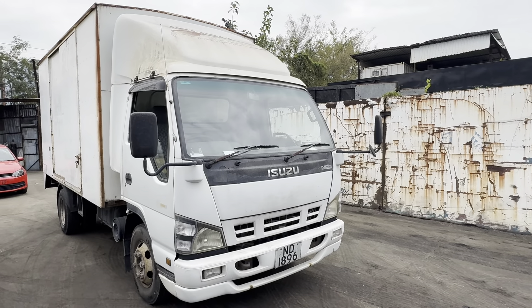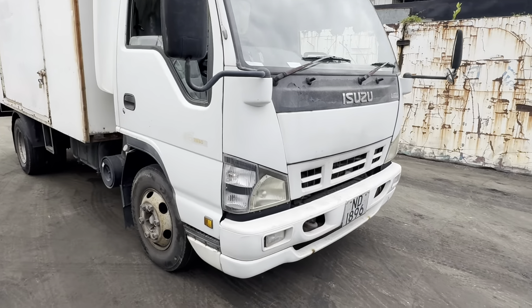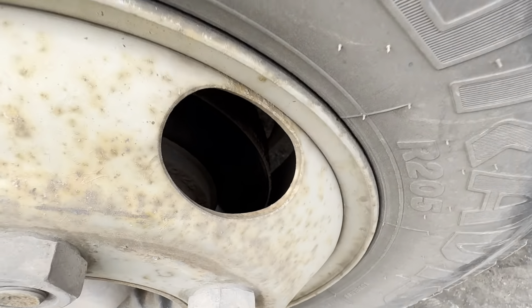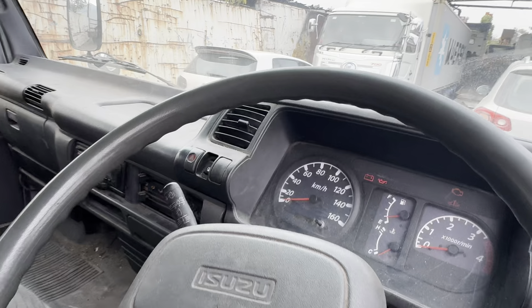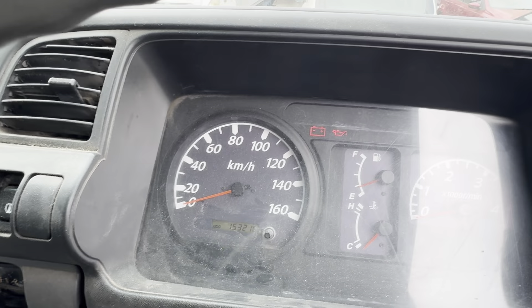This is Isuzu NPR. It's got a 4HK1 engine, six studs, one car disc brakes. Very clean. It's got about 153,216 kilometers on it.